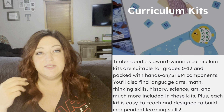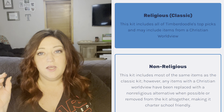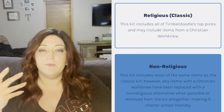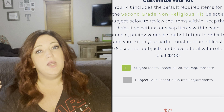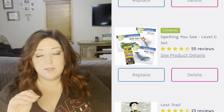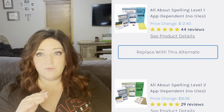I'm going to go ahead and show you what was in our Timberdoodle kit this year for language arts specifically. We start with an elite kit and then we customize our own second grade kit from Timberdoodle, which is what I love. I love that we can customize our kits and only get the pieces we need and make sure we're getting the right level for our children.